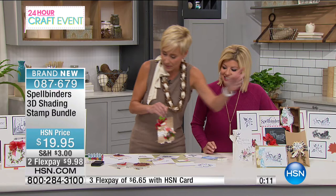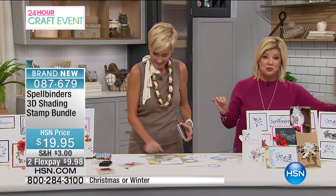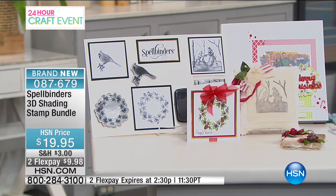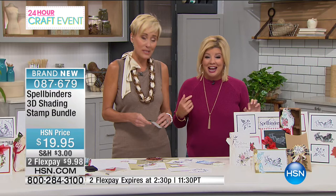They're $19.95 with flex pay up until 2:30 Eastern time — simply choose either Christmas or Winter, or both, which is the smart thing to do. You get three stamps plus the big, large oversized ink pad. We promise you have never seen stamps like this before. Thank you so much, Leslie — my pleasure. We are super busy, hundreds in the ordering process, and we're going to be back with much more.